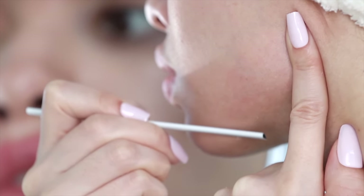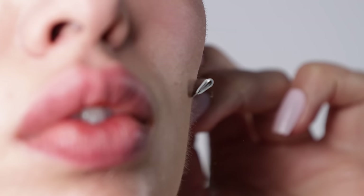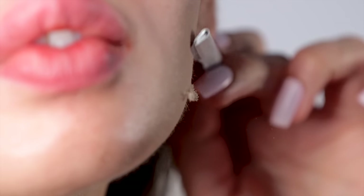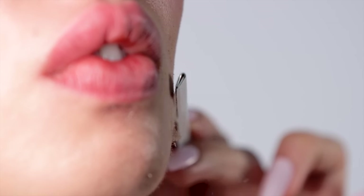A lot of salons offer dermaplaning facials for $150–$200, using a single blade razor to remove dead skin and peach fuzz, but this is something you can do at home for just a couple of dollars on a razor — technique is important though. Your skin must be extremely clean with no makeup, the blade and your hands must be clean. Aftercare is also important because this can be irritating if done over active acne. When done consistently and properly, your skin will glow with and without makeup — it is night and day the difference it makes.